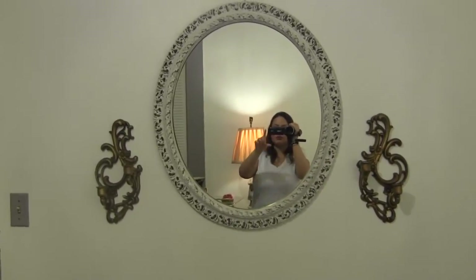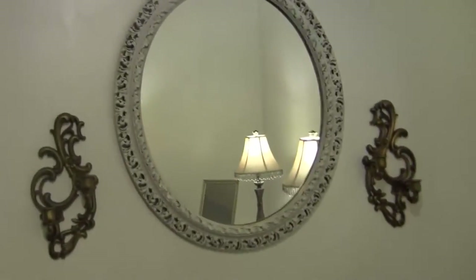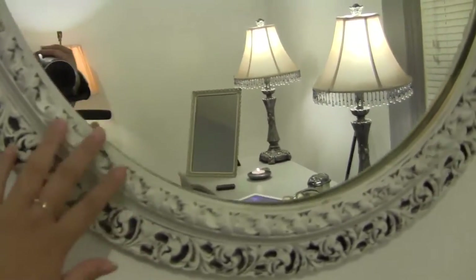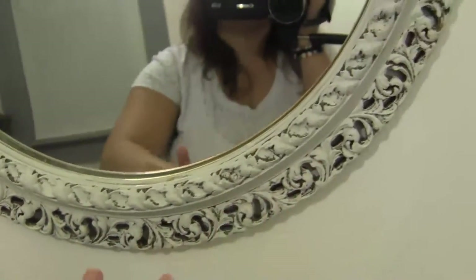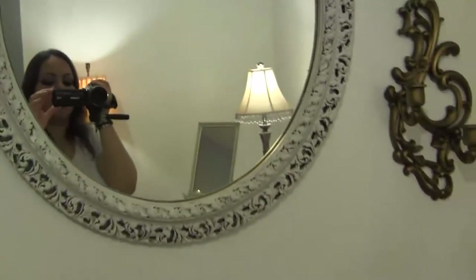I need to get some candles for my candelabras. They are brass. They're pretty heavy. And then I have this mirror that has been painted with white chalk paint. This was gold, but it's now white and I just love the detailing on this mirror and it's quite big.